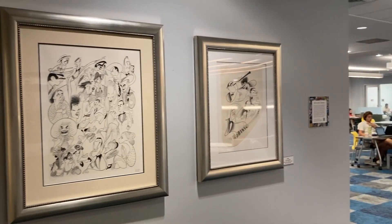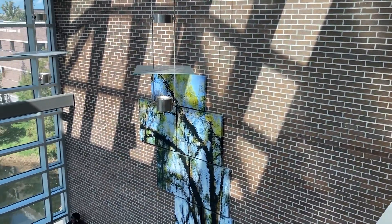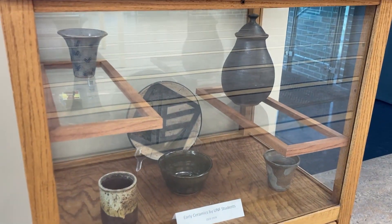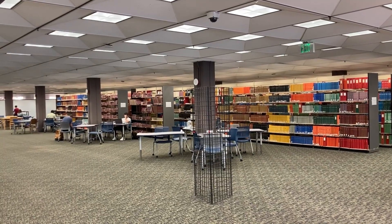Throughout the four floors of the University of North Florida's Thomas G. Carpenter Library, you can find stunning works of art on display. The Art in the Library program was started in 2008 and has grown into a beautiful gallery displaying art primarily by artists from northern Florida. This has been made possible through donations from collectors to the artists themselves. Next time you find yourself in the library, take a moment to stop and look around.